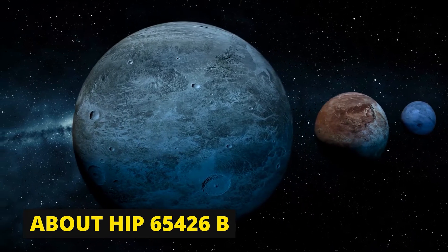Says Beth Biller, a member of the discovery team and an astronomer at the University of Edinburgh in the United Kingdom, about HIP-65426b.